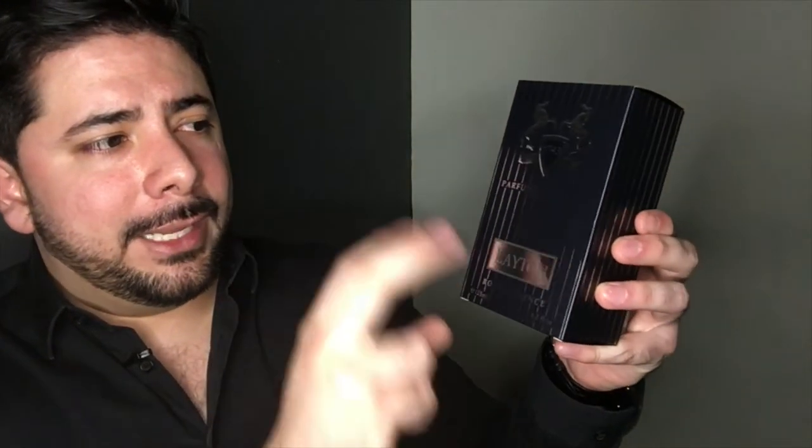I'm just going to show you briefly the box that Layton comes in. I really enjoy all the boxes from Parfums de Marly — they go into so much detail with them. On the front, you see a lot of chrome, you see the Layton name, the shield I was talking about, and the horses. It's a really nice box. All the boxes from Parfums de Marly come like this and they're really, really classy.